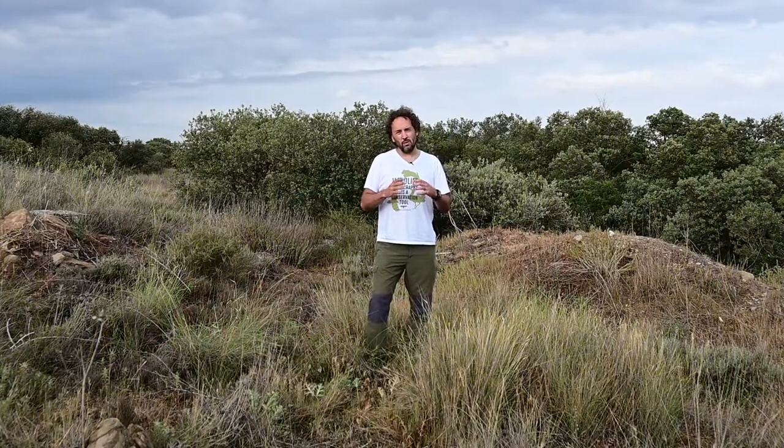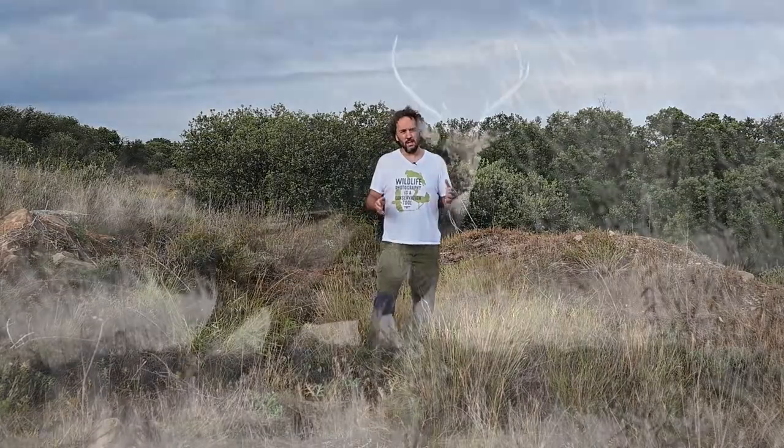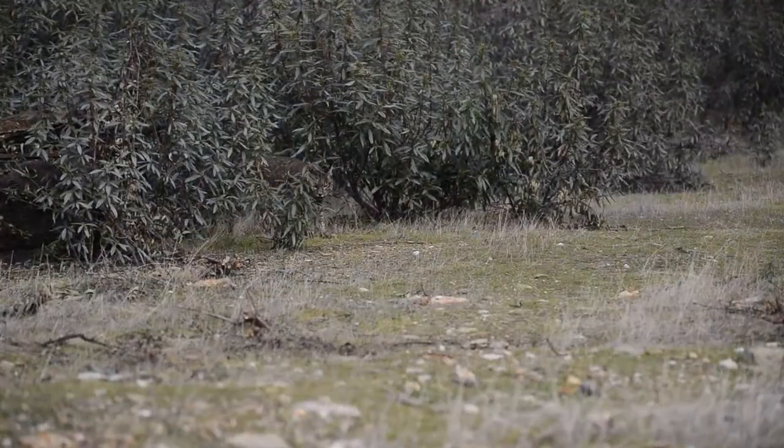Our photo safaris are designed for setting your main target in one morning or afternoon, when you can get Iberian Ibex, Red Deer, Fallow Deer and of course Iberian Lynx.